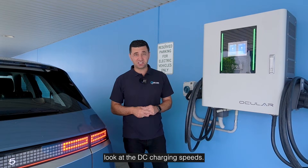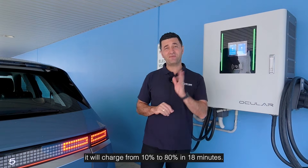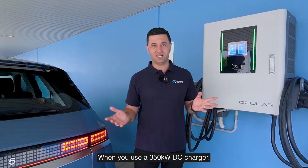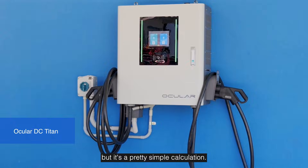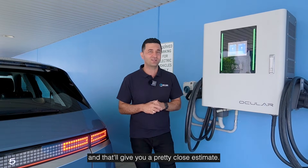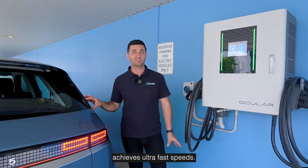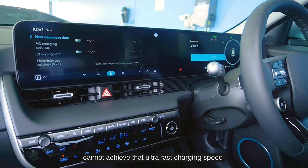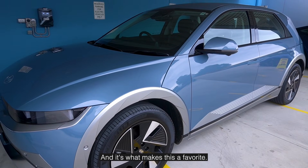No matter what IONIQ 5 variant you buy, it will charge from 10% to 80% in 18 minutes when you use a 350 kilowatt DC charger. Of course, if you're using smaller DC chargers that speed will vary, but it's a simple calculation — just take your battery size divided by the charger speed and that'll give you a pretty close estimate. What's amazing about this car is it achieves ultra-fast speeds, meaning it's not going to outdate. Many EVs cannot achieve that ultra-fast charging speed, and the IONIQ 5 is one of the select few with the ability to do 800 volt charging — and it's what makes this a favourite.